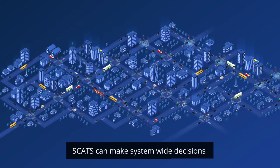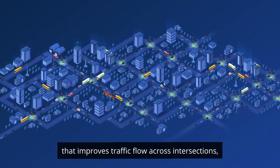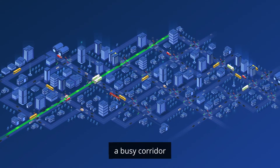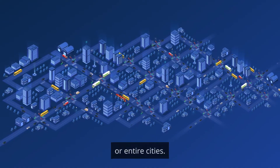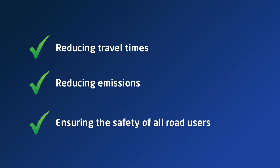By using real-time data, SCATS can make system-wide decisions that improve traffic flow across intersections, a busy corridor or entire cities, reducing travel times, reducing emissions and ensuring the safety of all road users.